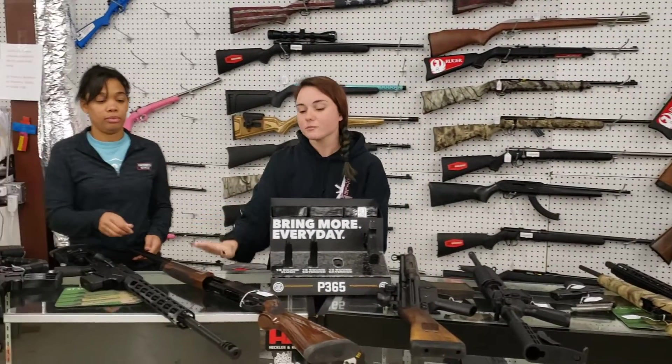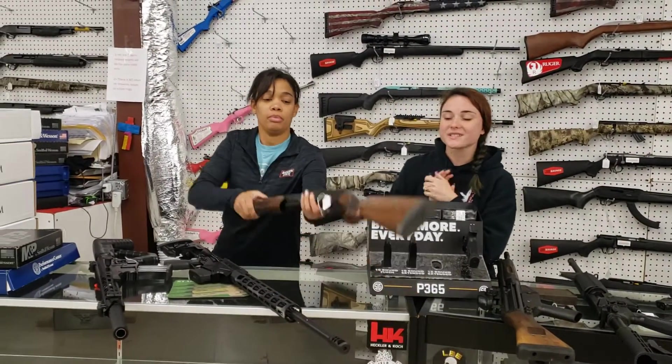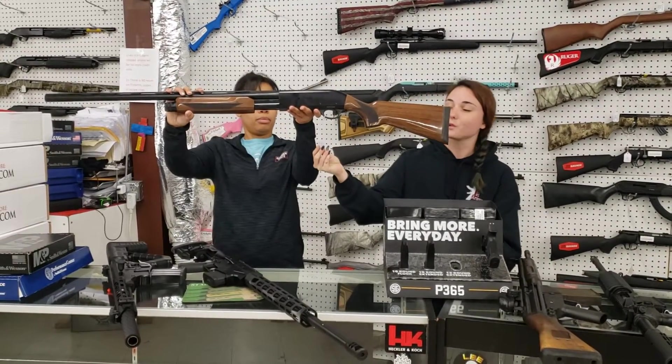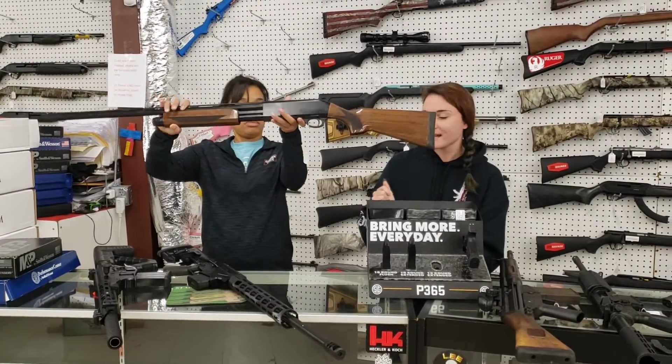We got some shotguns back in, y'all. Charles Daly 301 12 gauge with the wood furniture — absolutely beautiful pump. $230 plus tax.